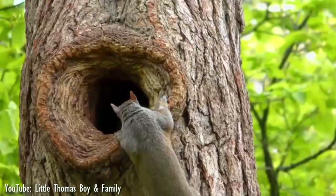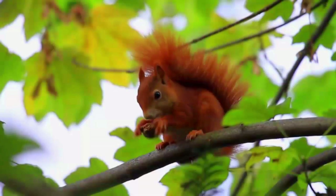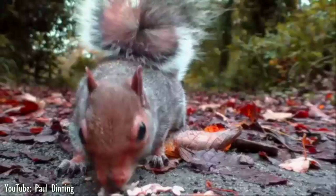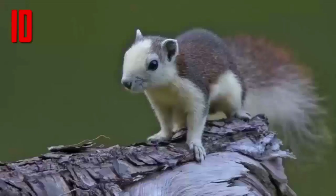Squirrels. They are adorable, and they play a variety of roles, like acrobat, bandit, gardener, trickster, and much more. If you thought your everyday squirrels are cute, wait until you see their relatives that will melt your heart. Here are the 10 most beautiful squirrels in the world. Number 10.